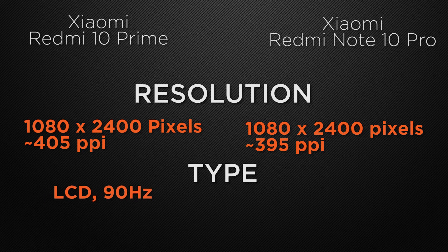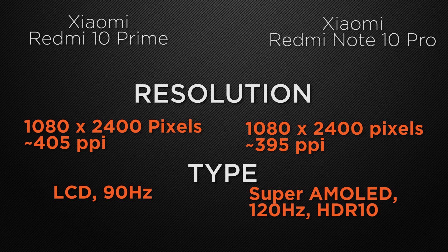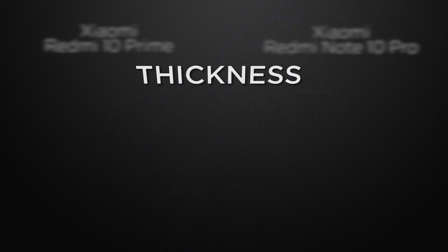For display type, the 10 Prime has an LCD panel with a 90Hz refresh rate, while the 10 Pro features a Super AMOLED display with a 120Hz refresh rate and HDR10+ support. The winner is the 10 Pro because its Super AMOLED display produces more vivid colors and deeper blacks.